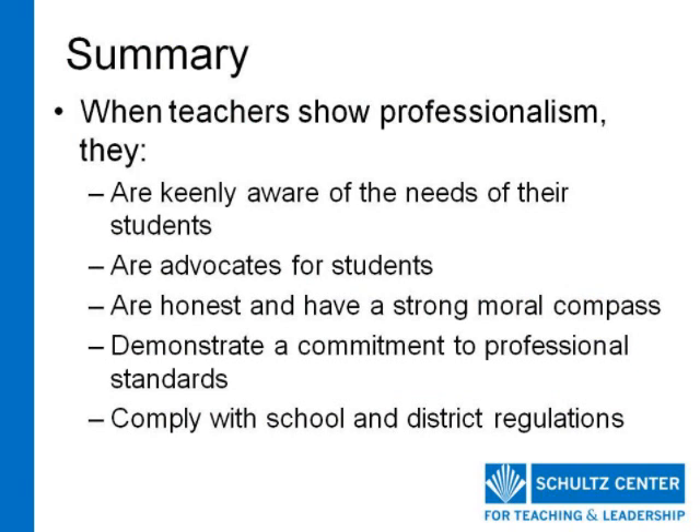In summary, when teachers show professionalism, they are keenly aware of the needs of their students. They are advocates for students. They are honest and have a strong moral compass. They demonstrate a commitment to professional standards. They comply with school and district regulations. This concludes this presentation, Showing Professionalism.